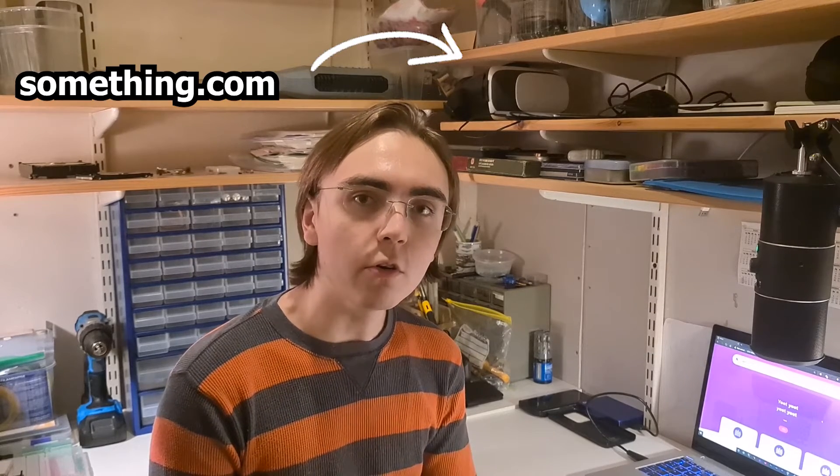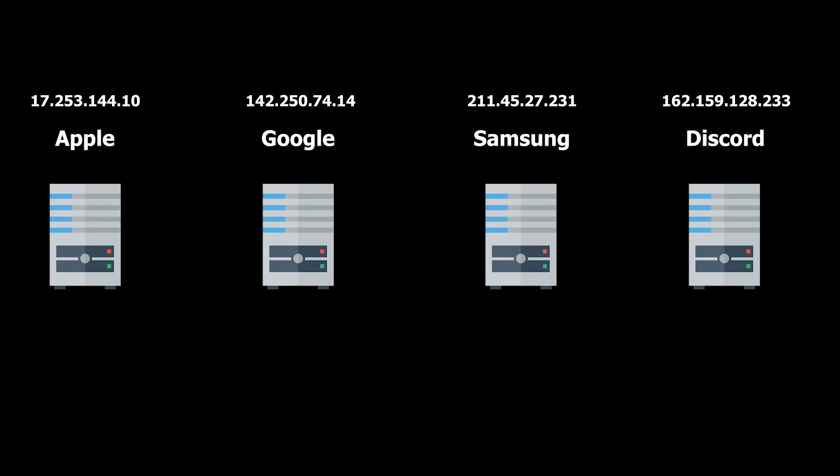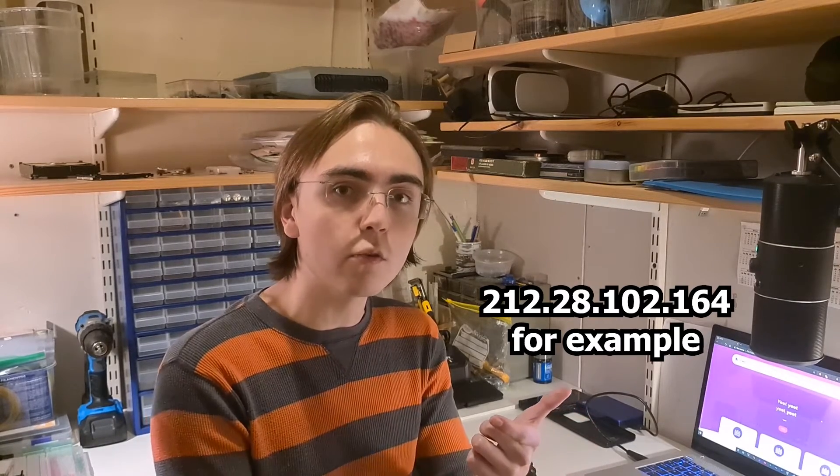Domains are the thing you write down in any web browser that end with .com, .net, .org, or something similar. But all a domain really is, is just a pointer to the server that contains the website. All websites are computers with IP addresses that look like a bunch of random numbers. If domains didn't exist, people wanting to visit websites would have to remember the long IP address linked to the server that holds the website.